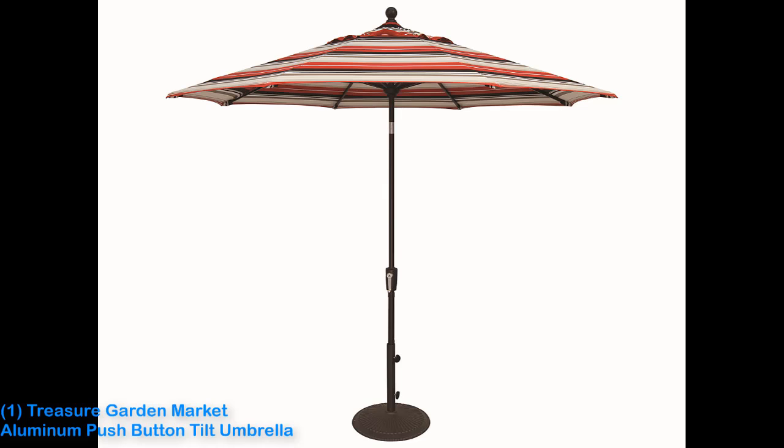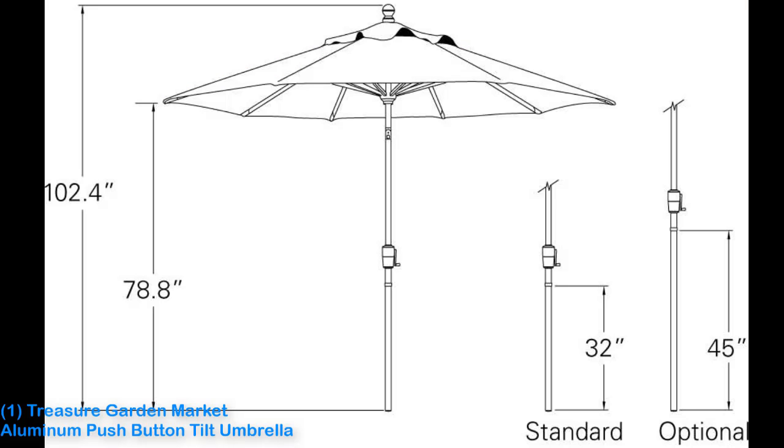Our umbrella pick offers the best value within the Treasure Garden line, including just the right features to be functional while omitting the extras that drive up the price. Treasure Garden also provides the best warranty of any umbrella brand we considered.